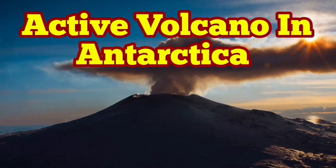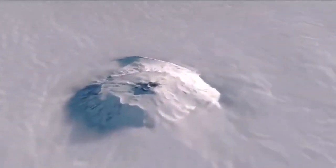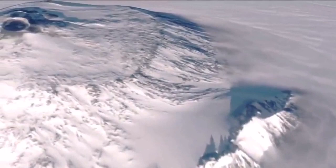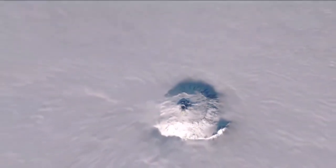It's hard to believe, but there is an active volcano in Antarctica, the land of ice, the coldest place on planet Earth. This volcano is called Mount Erebus. These are satellite images from the Sentinel satellite that we can see here. You can see there is a crater and a big shield-type volcano, very similar to Mount Olympus on Mars. It is active.